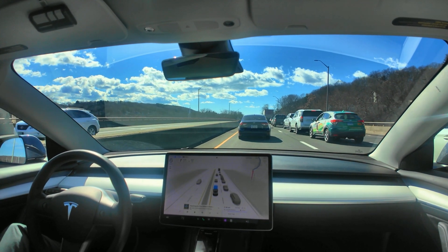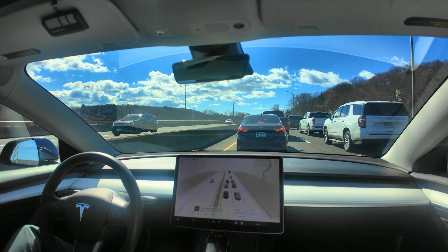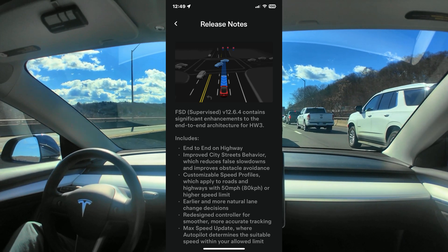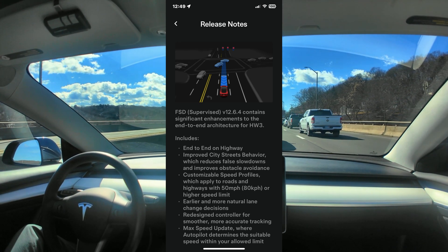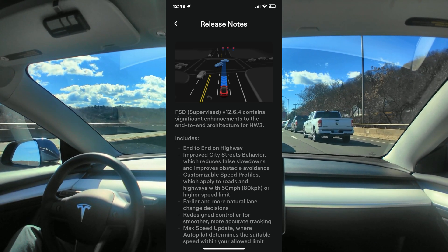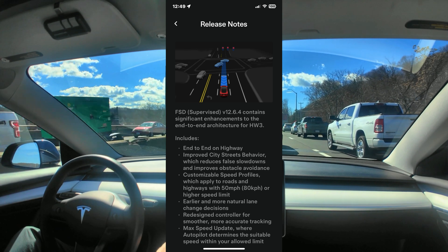I just wanted to update everybody on that. It doesn't seem to be dramatic changes, but Tesla is playing around with trying to make improvements to its behavior between city driving and freeway driving. I'm going to pull up on the screens so you can see the whole list of improvements to the 12.6.4. It's not very precise information about how they're improving things.